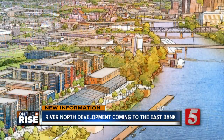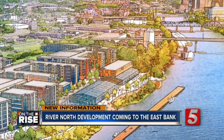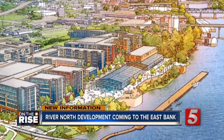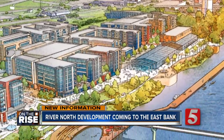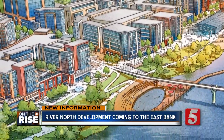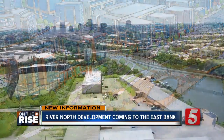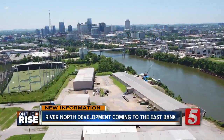The project includes 1.3 million square feet of mixed-use space. The first phase, which will start inside of a year, will encompass over 600 units of residential, 50,000 square feet of office, and 85,000 square feet of retail, food, drink, and recreational. Mayor David Briley says this is the first step towards revitalization here.